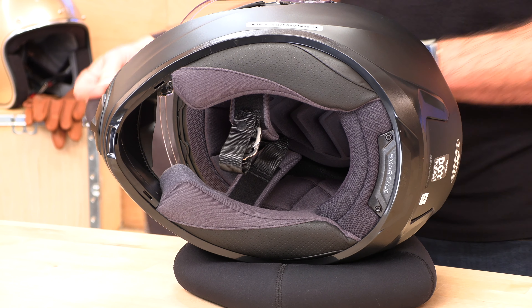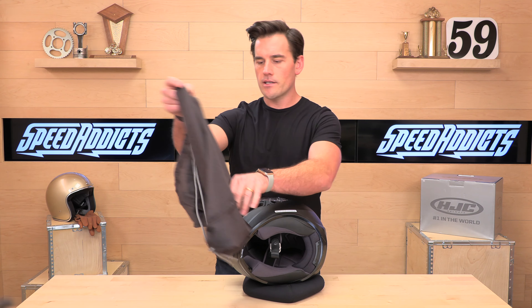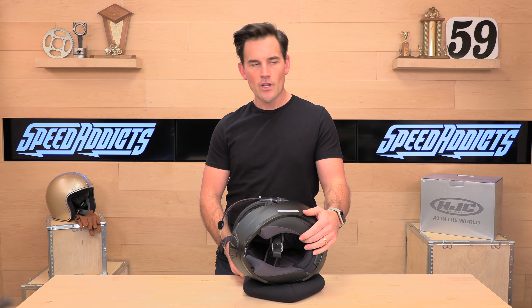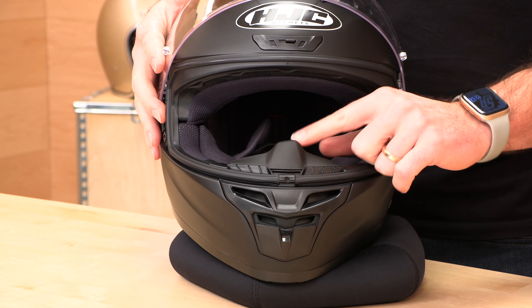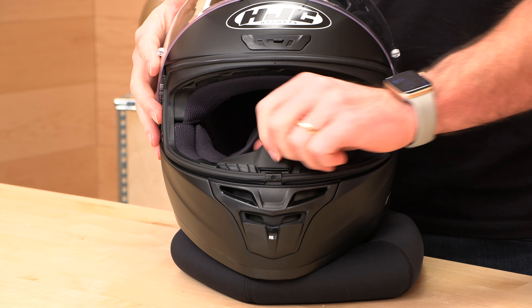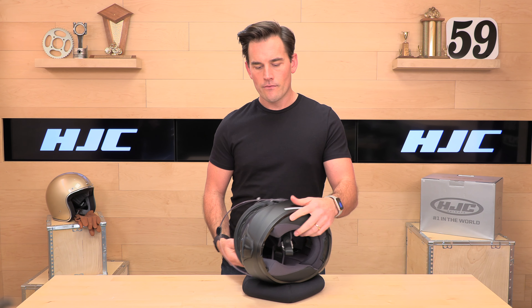Not much comes in the box besides your user manual and a typical helmet sock — nothing fancy, but good enough to keep it from getting scratched up in the garage. It does have a breath deflector included. You can run it with or without this, and it's a nice rubberized piece.